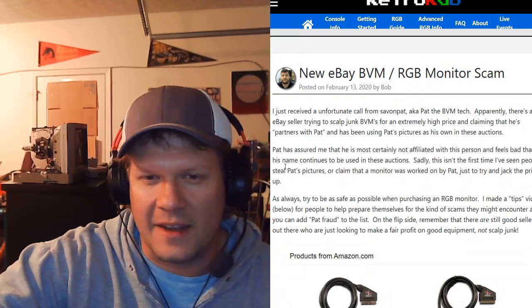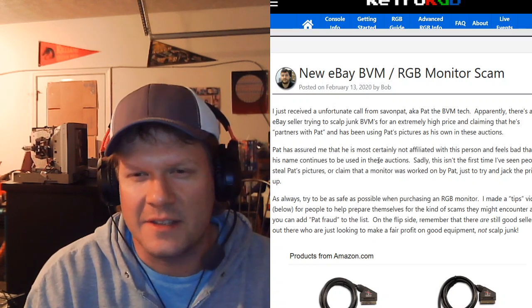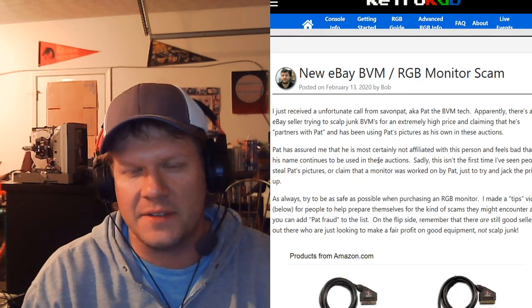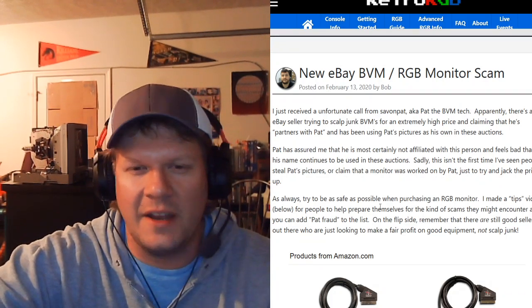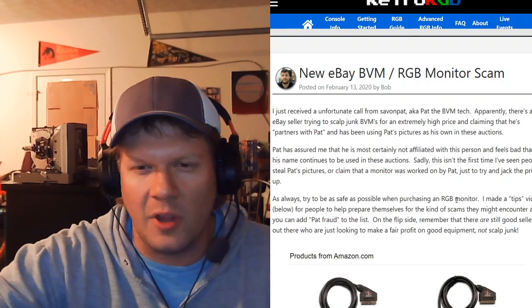Pat has assured Bob that he is most certainly not affiliated with this person. It feels bad that his name continues to be used in these auctions. Sadly, this isn't the first time people have stolen Pat's pictures or claimed that a monitor was worked on by Pat just to jack the price up. As always, try to be as safe as possible when purchasing an RGB monitor. Bob made a tips video, which is linked in the article, which I'll be posting below.